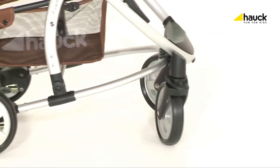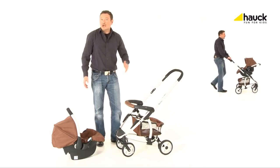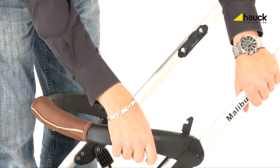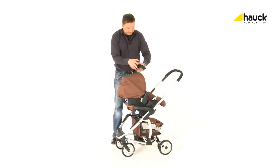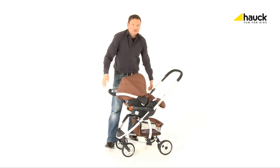In our set Shop and Drive, the Car Seat Group Zero Plus is already included. Due to the elaborate adapter technique, the installation of the Car Seat Group Zero Plus becomes mere child's play — just push the button, the adapters jump out at once, then put the car seat on the adapters and click in.